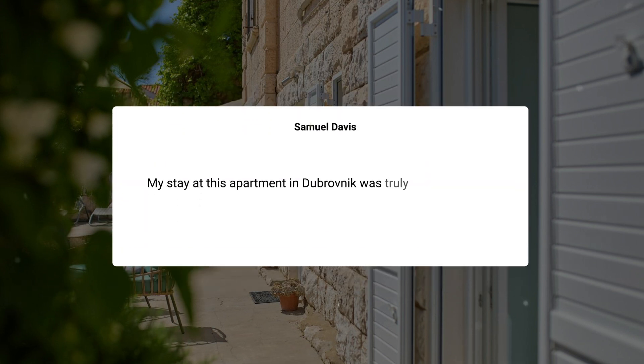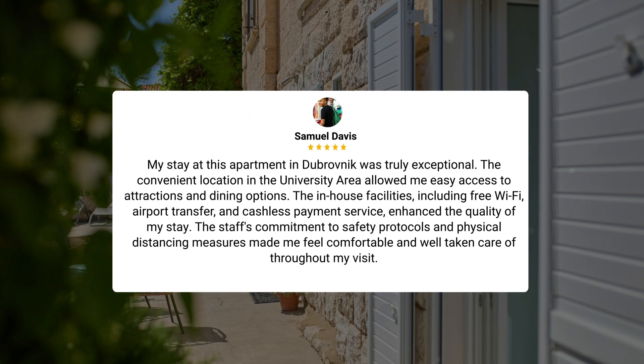My stay at this apartment in Dubrovnik was truly exceptional. The convenient location in the university area allowed me easy access to attractions and dining options. The in-house facilities, including free Wi-Fi, airport transfer, and cashless payment service, enhanced the quality of my stay. The staff's commitment to safety protocols and physical distancing measures made me feel comfortable and well taken care of throughout my visit.